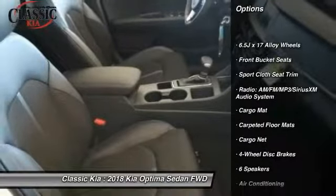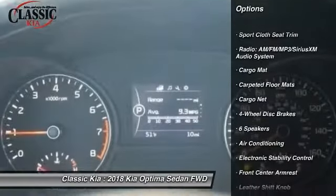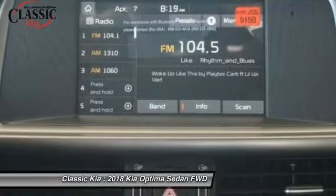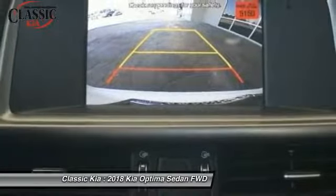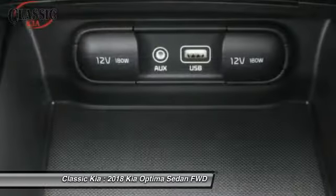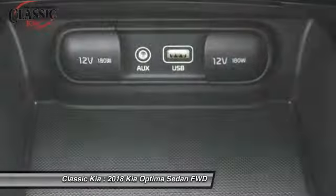Air conditioning, leather-wrapped steering wheel, power steering, four-wheel disc brakes, fog lights, power windows, electronic stability control, and trip computer. This beauty is sure to make you the talk of the neighborhood, so call or drop in for a test drive today.